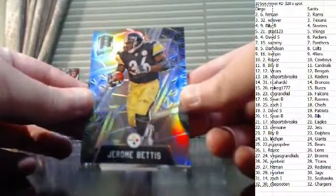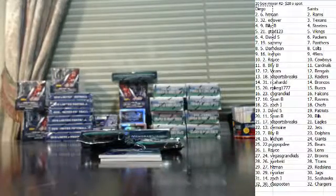Jerome Burris numbered to 99. Marshawn Lynch die cut, numbered to 35 — 15 of 35 on the Lynch die cut.